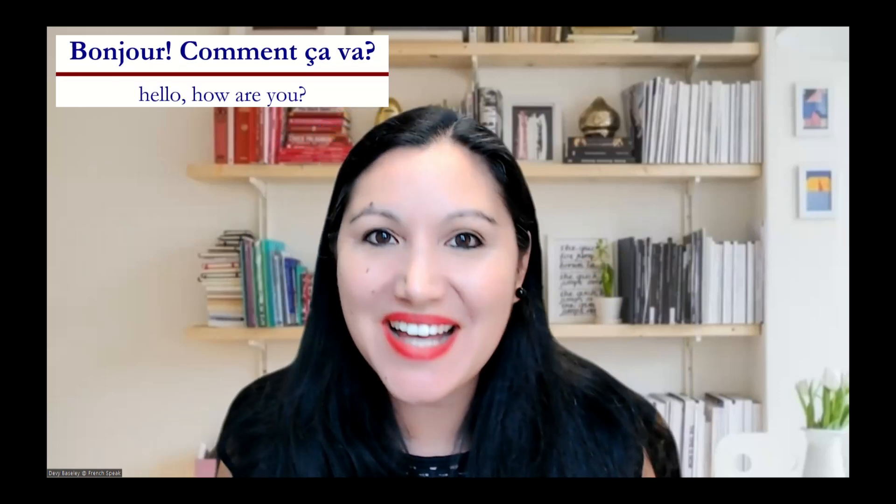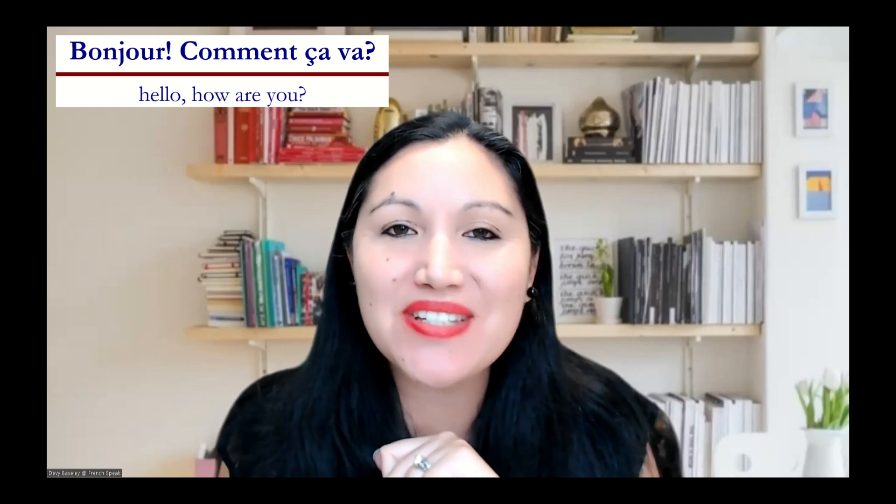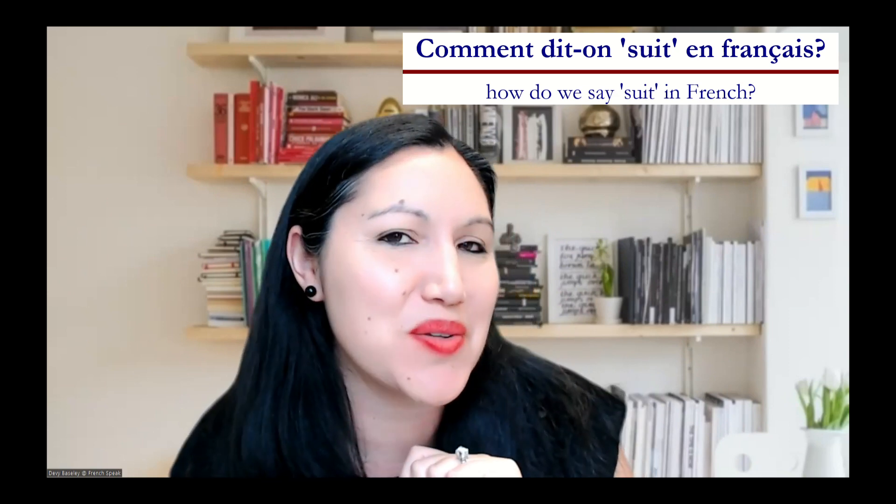Bonjour, bonjour! Comment ça va? Tavey here from French Speak. Bienvenue! Today I'm going to teach you all the ways to say the word suit. I've been asked three times in one week, so I thought I'd better give a comprehensive list and answer. So we're going to work on your French vocabulary today.